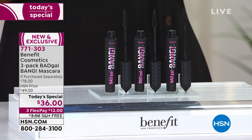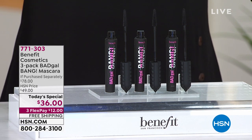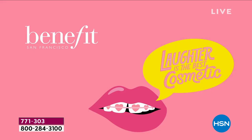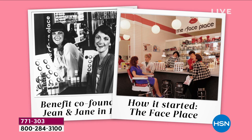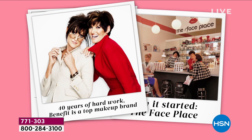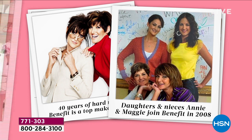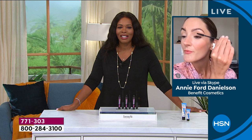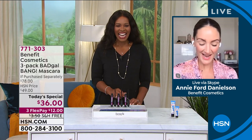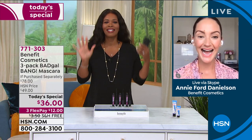We have brought in the experts to give us all of the details. Annie Ford Danielson is joining us with Benefit Cosmetics. Her mom and aunt started this company and they continue to be the best in the business when it comes to giving us the tools to look and feel beautiful every day. Annie, it is so great to have you as our today's special.